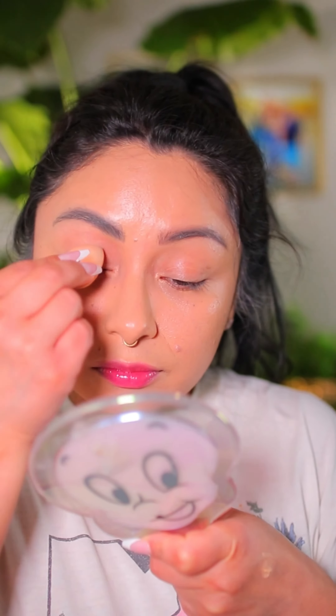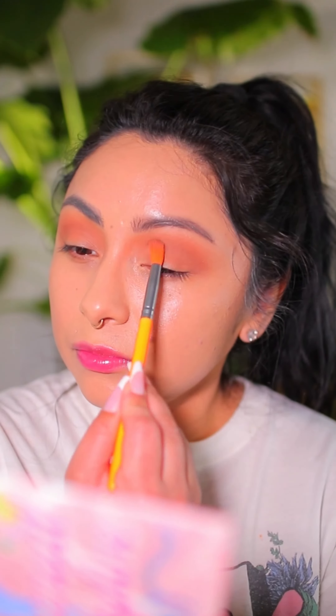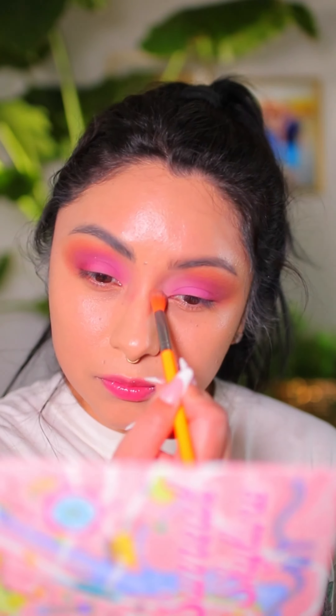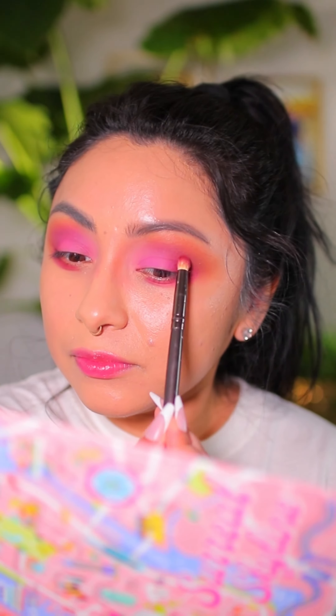I thought this palette was so beautiful — it is the Surreal Skyline eyeshadow palette. For primer I use the All About the Base shadow primer from J-Cat. I had to go in with the primer because my eyes are super sensitive to any powdered eyeshadows, and luckily my eyes did not get irritated using this palette. I'm so happy because the colors look so beautiful and vibrant.